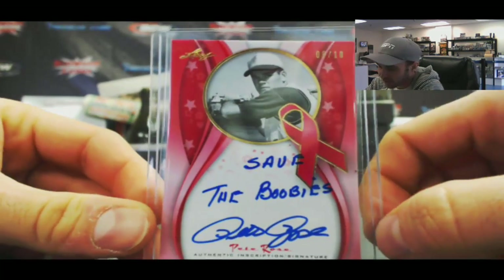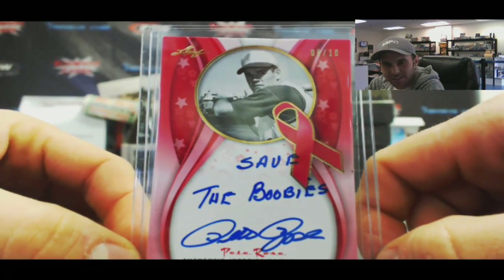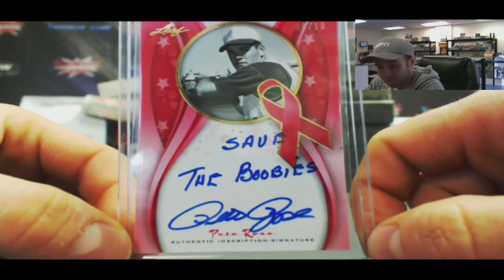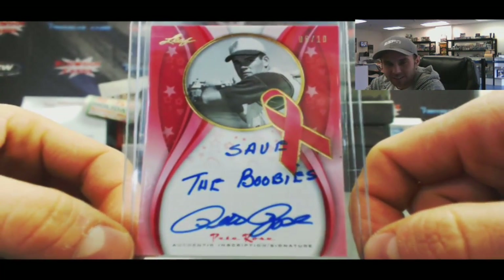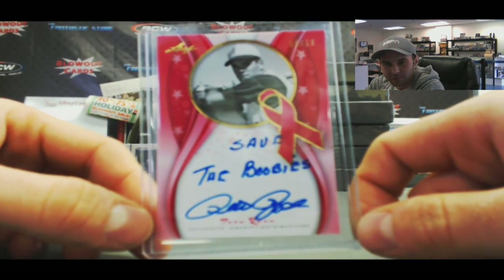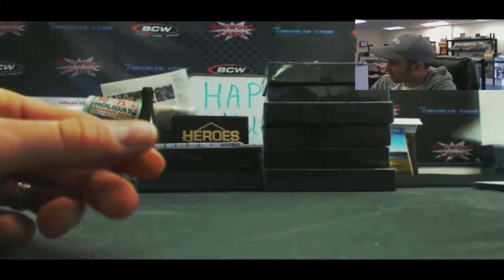We've got a Pete Rose autograph, Breast Cancer Awareness. You guys can read that — I'm not gonna repeat it. That is numbered 8 of 10. Apparently Pete Rose is a big fan of those. And that is box number 4.